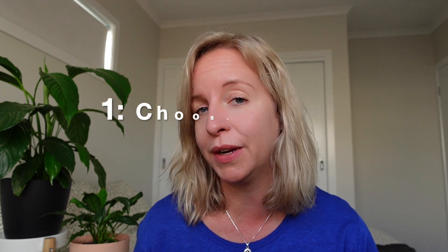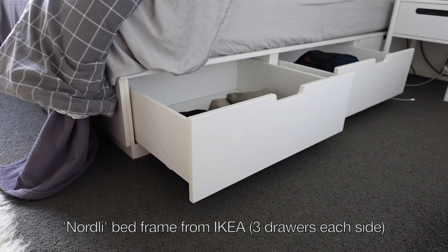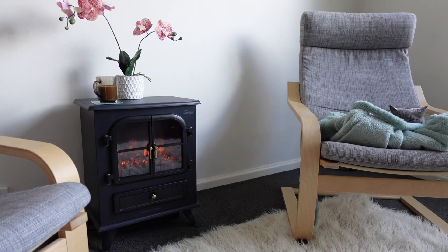The first principle when it comes to utilizing your space in the best possible way is to choose storage-friendly furniture. I don't mean pack as much storage furniture in as possible, because that can actually have the opposite effect — you hold on to a lot of stuff. For example, in our apartment we have a bed with six drawers underneath it, so it's basically like having a dresser underneath where you sleep, which doesn't take up any extra footprint.